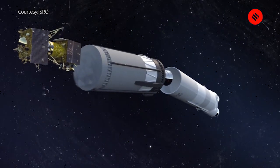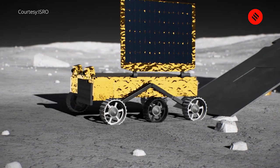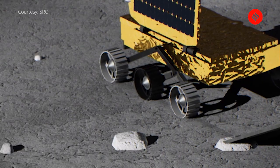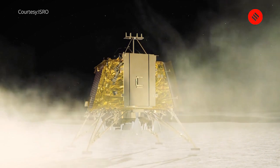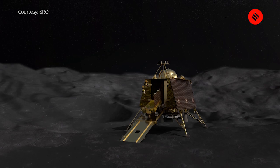Chandrayaan is the integrated spacecraft. That integrated spacecraft has three different modules: one is the orbiter, another is the lander, and the third is the rover. The rover is housed inside the lander, which was housed in the main spacecraft. It has detached already three days ago, and now the lander and rover are moving independently. The depleted main spacecraft is your orbiter.